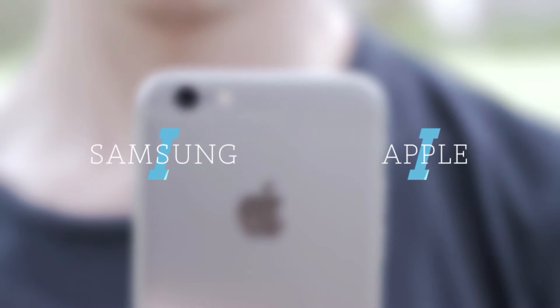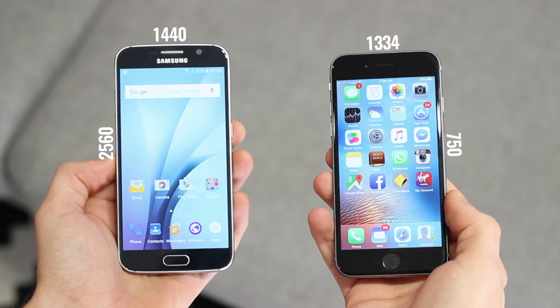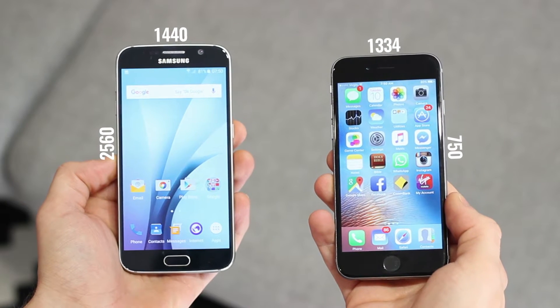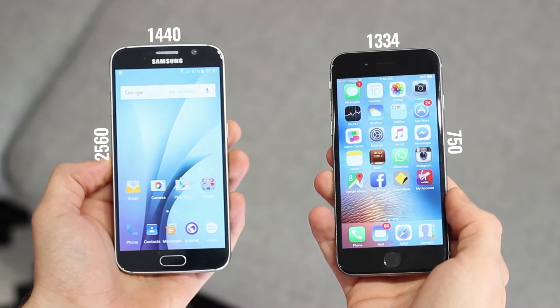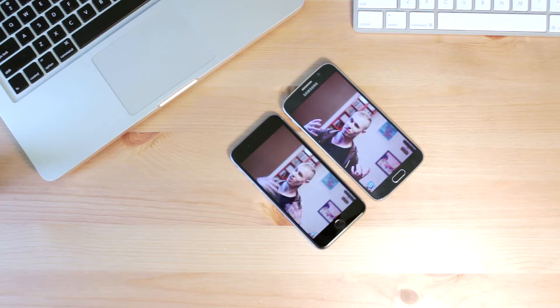Moving on now to the display on these phones. Whilst the iPhone 6S does have an epic screen with 1334 by 750 pixels on an LED backlit IPS display, the S6 has a Quad HD Super AMOLED display and is probably the best screen in my opinion on any smartphone to date. Viewing angles are far superior to the iPhone 6S and the max and minimum brightness levels knock the iPhone 6S out of the park. One point to Samsung.